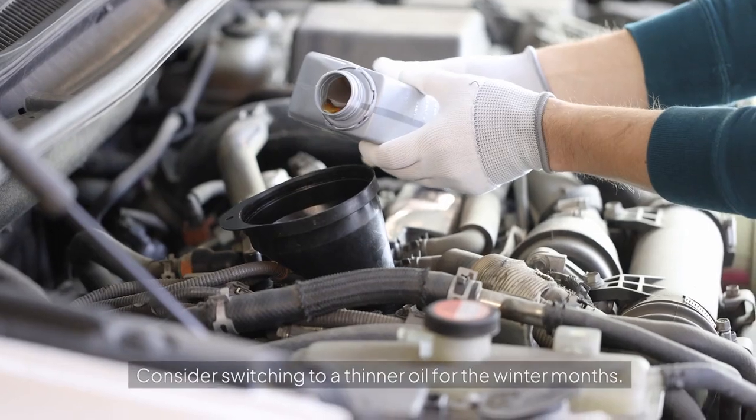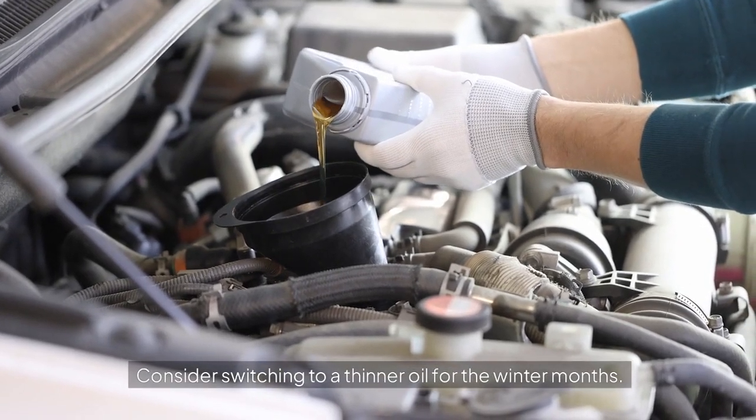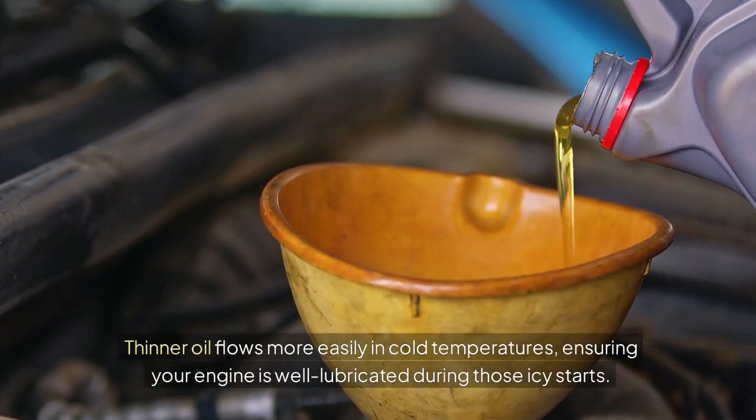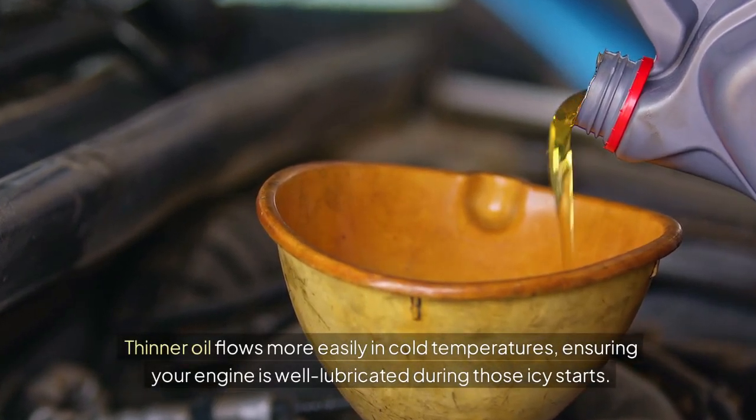Oil Type: Consider switching to a thinner oil for the winter months. Thinner oil flows more easily in cold temperatures, ensuring your engine is well lubricated during those icy starts.